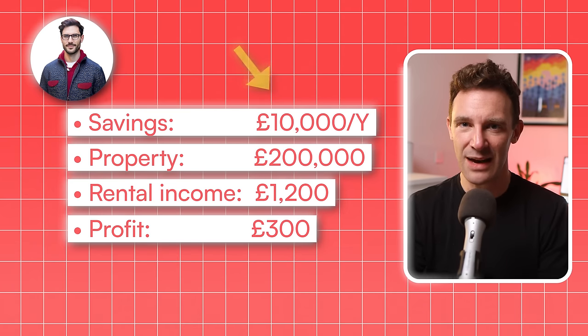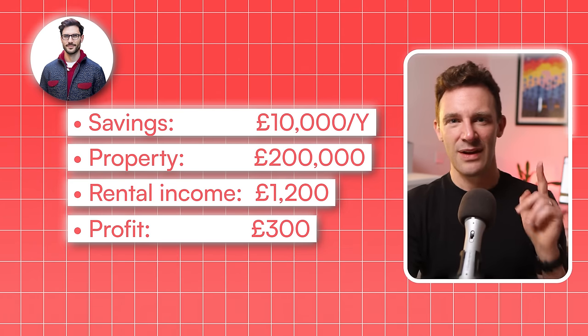Now this certainly wasn't going to allow him to retire any time soon, but it was still £300 more than he had before. In the meantime, he was saving like mad to buy a second property, putting away £10,000 a year. This is where this strategy can go downhill — after all, you have to invest money to make money, and it can take years to save up.